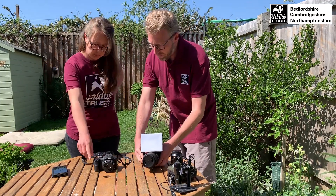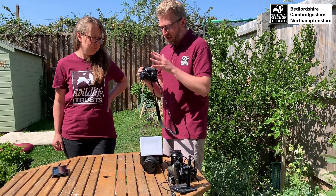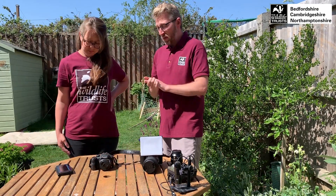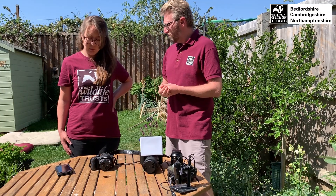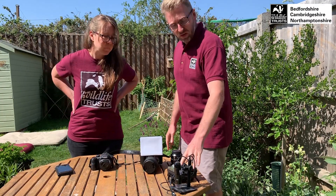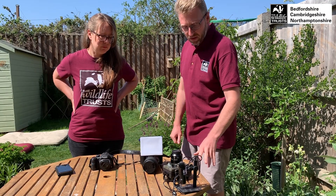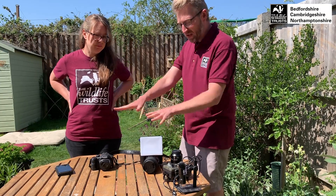This is a bridge camera — it has a built-in zoom, you can't change the lens, but you can still do a lot and control many things. And of course you've got your smartphone, which most people have, that has at least one camera built into it so you can do quite a bit on that as well. As outliers, you've also got a trail camera and an actual microscope here — things you can have a play around with at home — but we won't go into detail on those today.